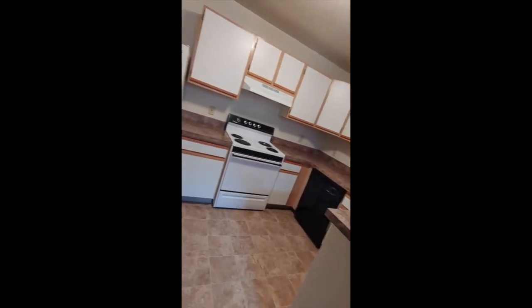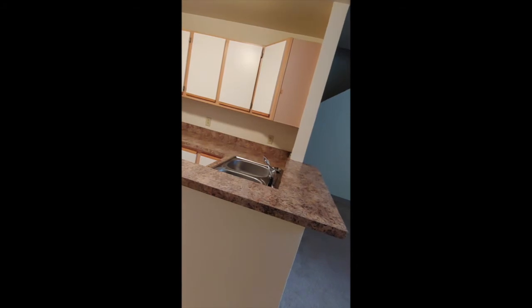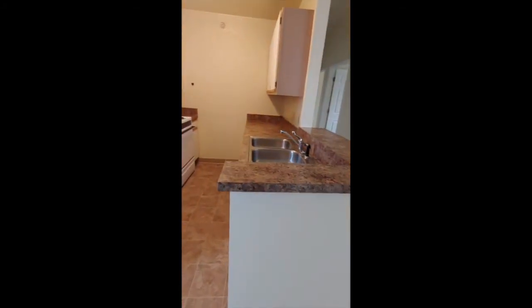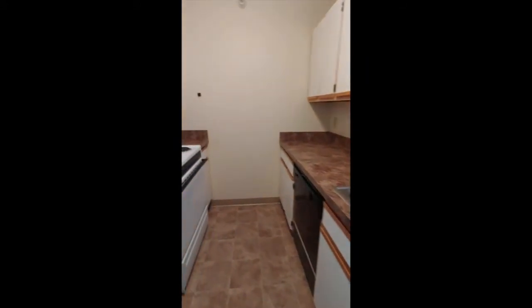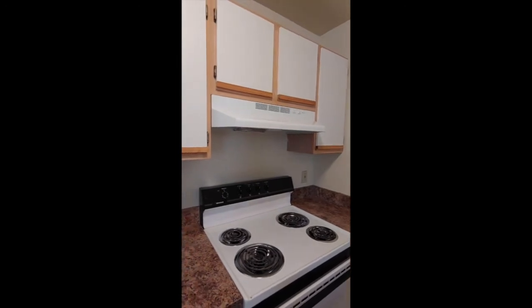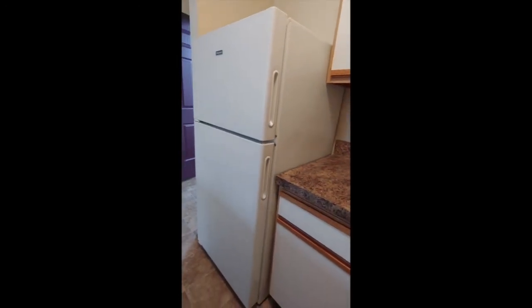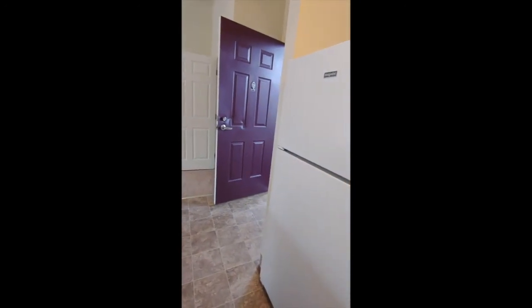All our kitchens are modern with new countertops and new flooring. Here's one of our floor plans. Let's check out another kitchen — new countertops, new hood, new refrigerator, new flooring. We're doing a lot of updating of all the apartments.